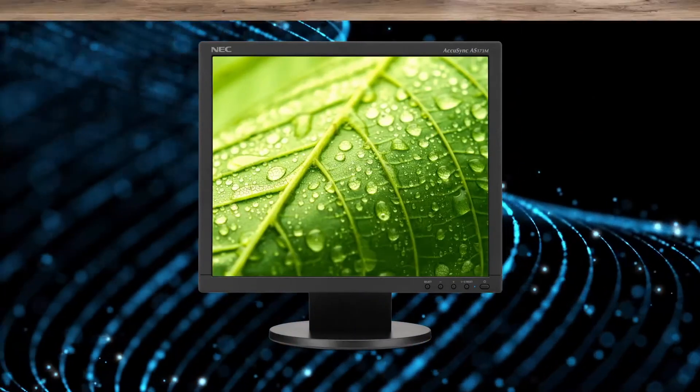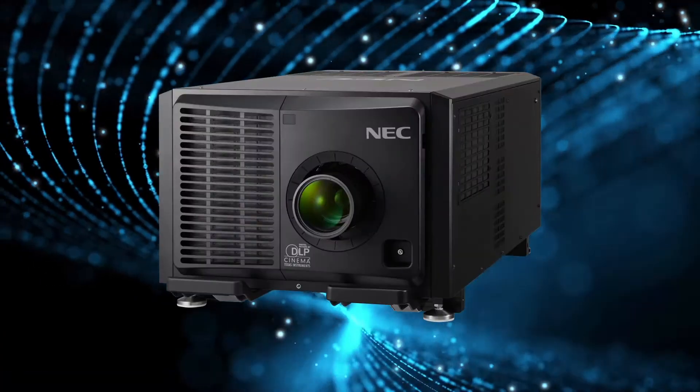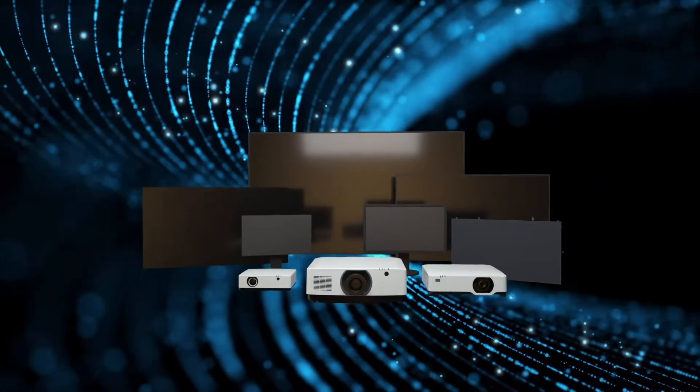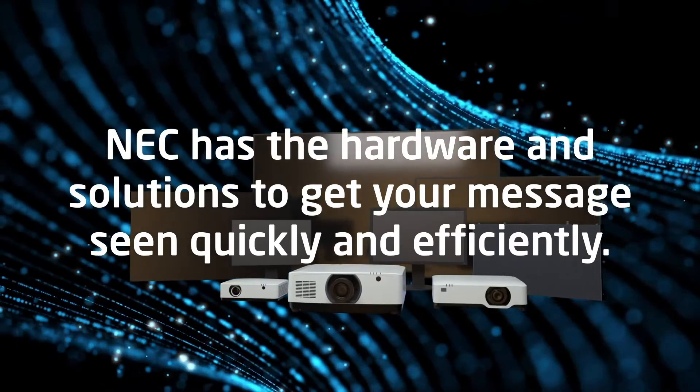From 17-inch desktops to 300-inch LED screens, 3,000 to 40,000 lumen projectors, and everything in between, NEC has the hardware and solutions to get your message seen quickly and efficiently.